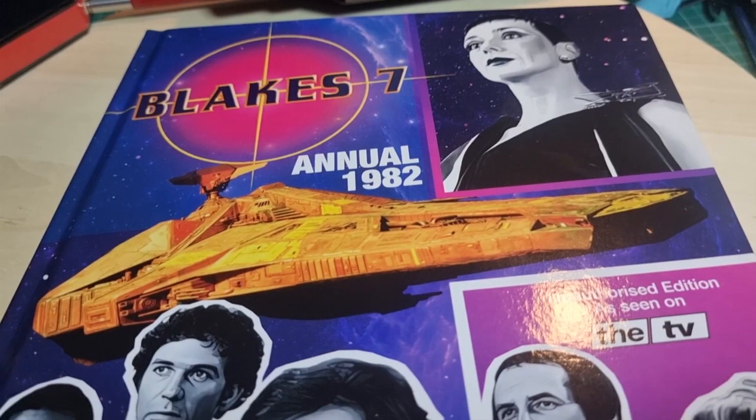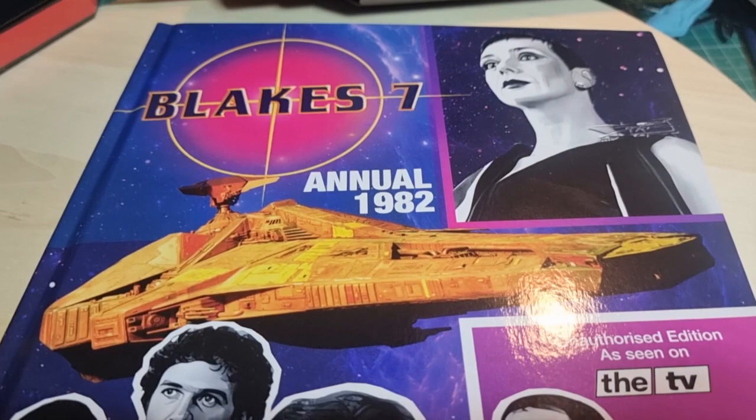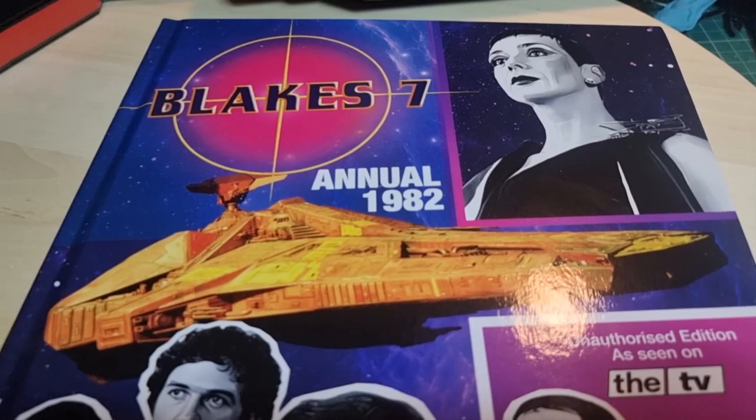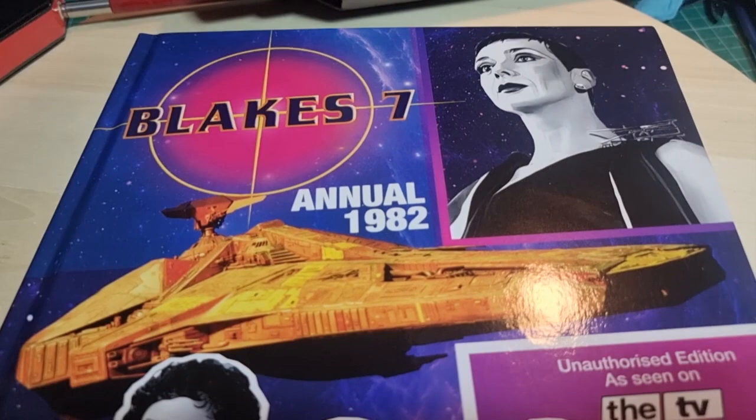So if you're any sort of Blake's Seven fan, or just a fan of World Distributor style annuals, I'd give this one a shot. I don't know how long it's going to be on sale. You look at it and go, £40 for an annual, that's a bit mad - but honestly, it's well worth it, worth every penny. There are various Lulu vouchers you can get to get money off. For me, including postage which was very reasonable, this came to about £36.